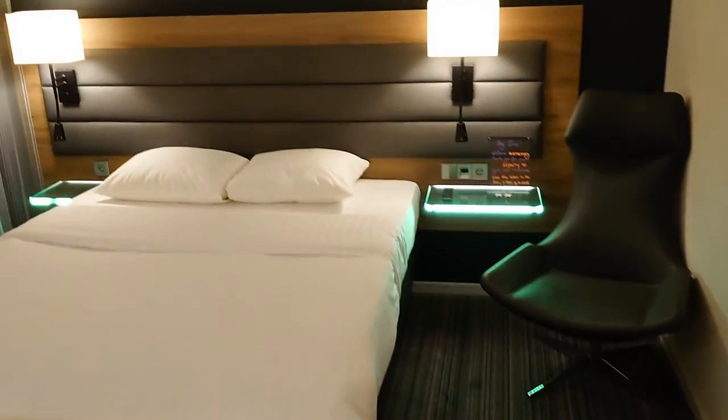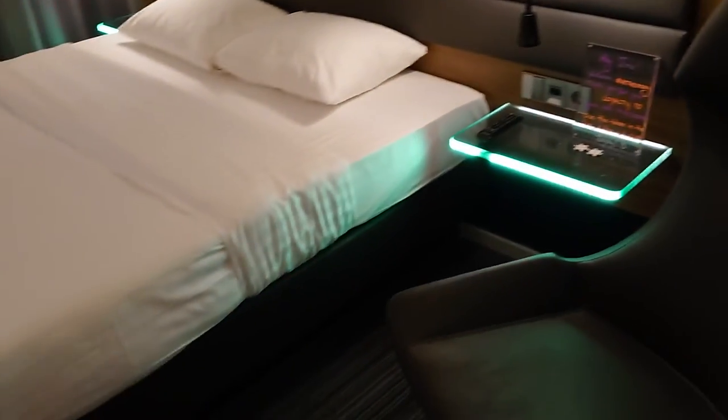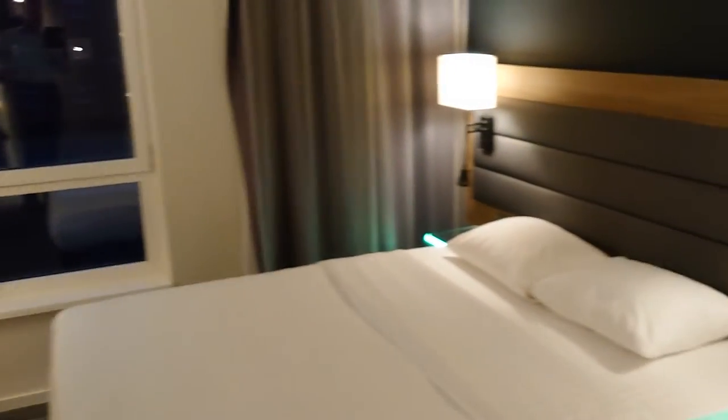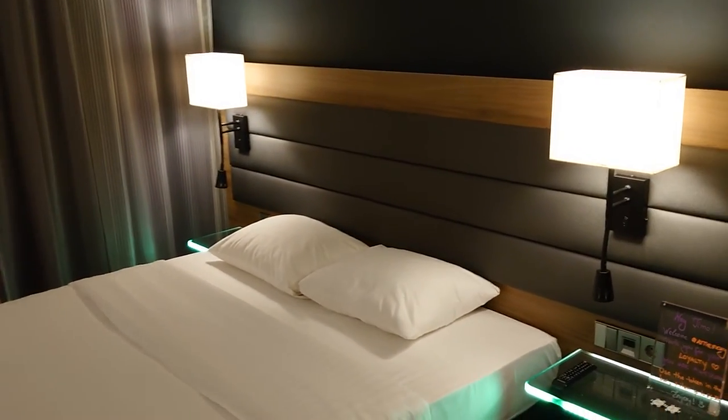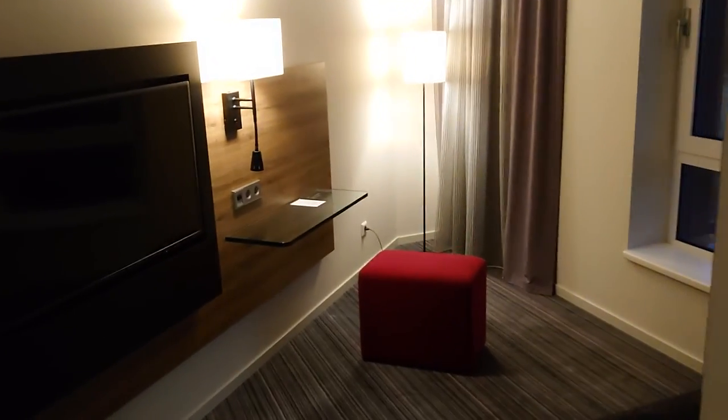It's a very short walk away from the Sydhavn station, so I think it's a decent place to stay as one of the options here in Copenhagen. If you want to see other places to stay in Copenhagen and beyond, check out other reviews on Hotelhopper's blog and YouTube channel.